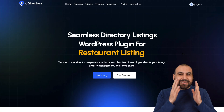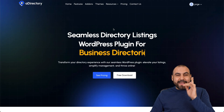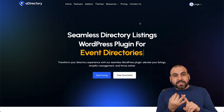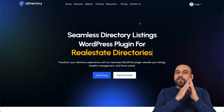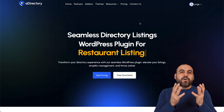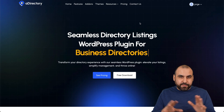You won't believe everything that's included in this lifetime deal for a super low price. A Directory gets you access to the A Directory plugin, the add-ons, and the themes that are going to make things super easy for you. If you just plan to create listings on a WordPress site, all you have to install is the A Directory plugin and you'll get access to all these features.